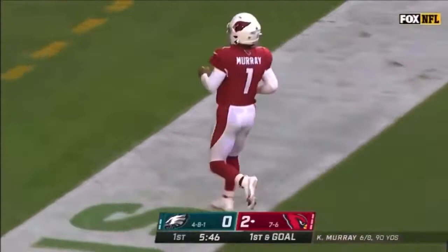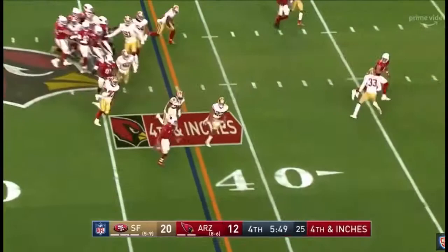Murray. He's going to run it himself, and he's got some room. Turns on the Jets. Murray inside the 20 and out of bounds at the 12-yard line.